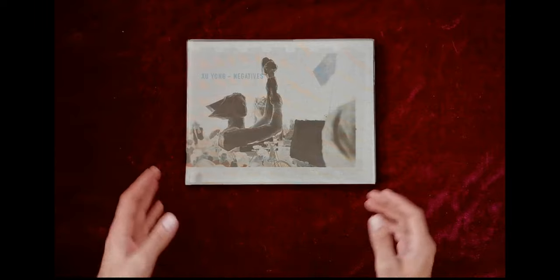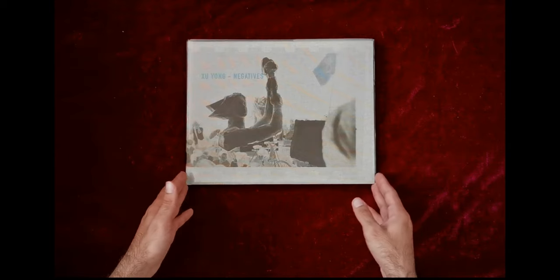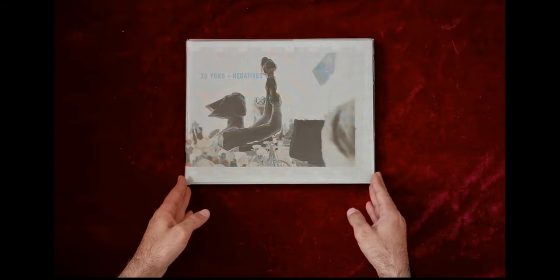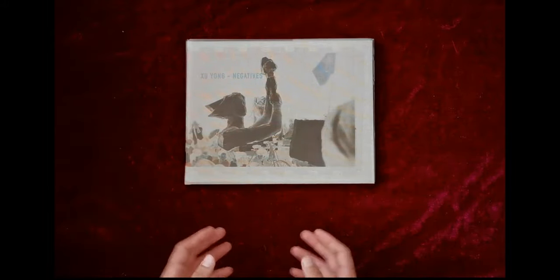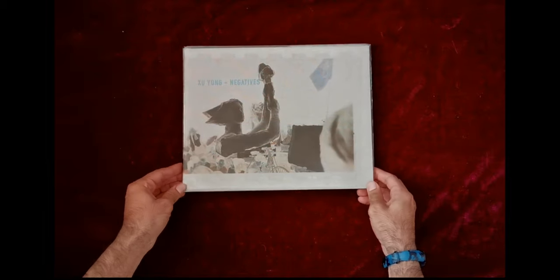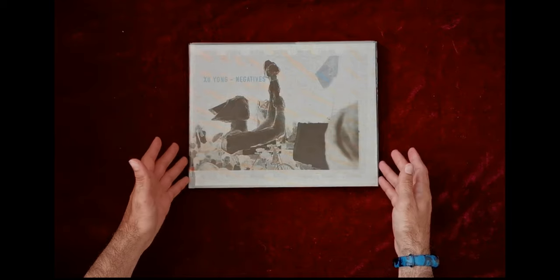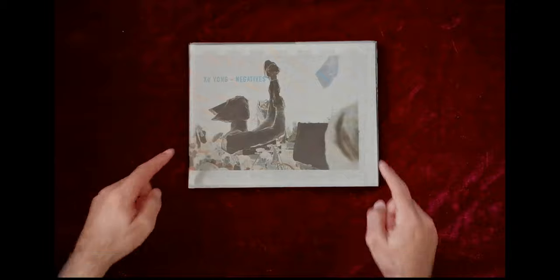Zhu Yong was born in Beijing, China in 1954 and he's the first photographer I'm introducing here that has no academic education or background in the field of photography. But he's a great example showing that you don't need to be art-educated or a master to achieve great pictures or to express yourself in a creative way — though of course you need to know what you are exactly doing. So let's dig in.